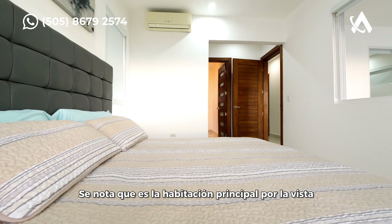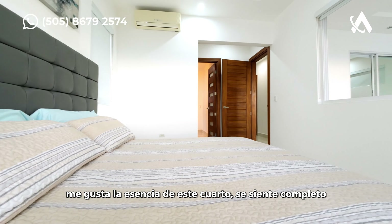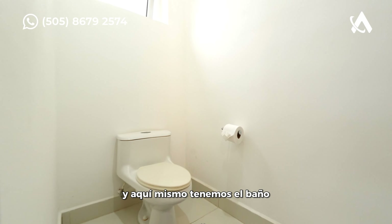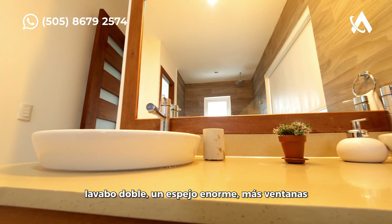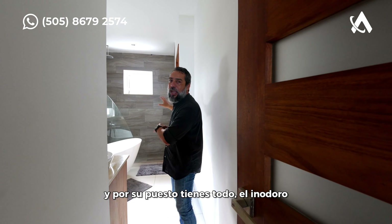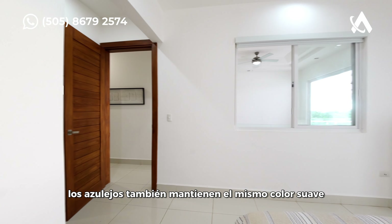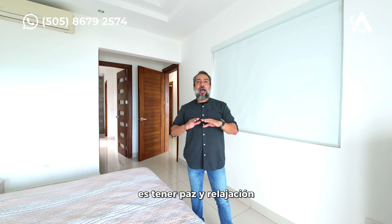You can tell it's the main bedroom with the view and your own balcony with chairs where you can have a great moment. It feels very roomy and homey — I think this is a king size mattress. The bathroom has a bathtub, double sink, huge mirror, more windows, a glass-enclosed shower, and of course a toilet — very roomy. I love the color palette they selected: white, wood, and brown, with soft-colored tiles. As soon as you walk into a house on the ocean, the first things you're looking for are peace and relaxation, and this delivers that.